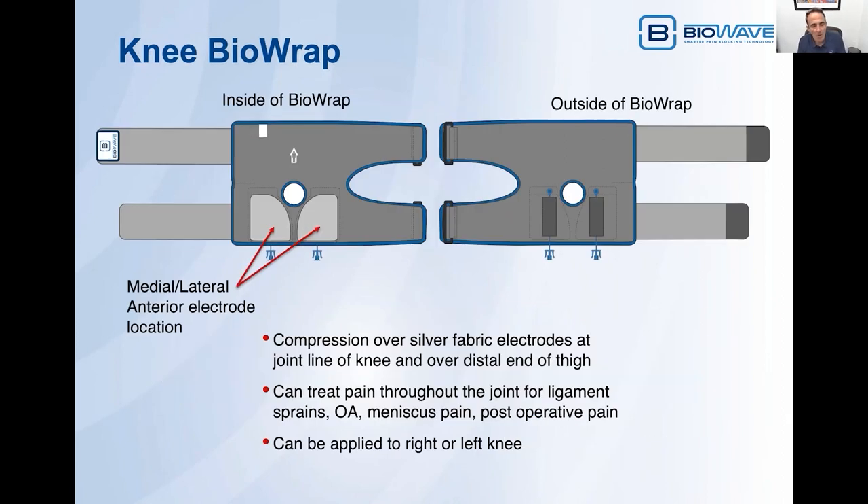On the knee BioWrap, we've designed in silver fabric electrodes that cover the entire medial and lateral aspect of the knee over the joint line. We also cover most of the anterior of the knee. One of the straps provides compression directly over the silver fabric electrodes. The second elastic strap provides compression over the distal end of the thigh to help hold the whole wrap in place. It can be used to treat pain from ligament sprains, osteoarthritis, meniscus pain, post-operative pain — almost any type of pain that presents in the knee.